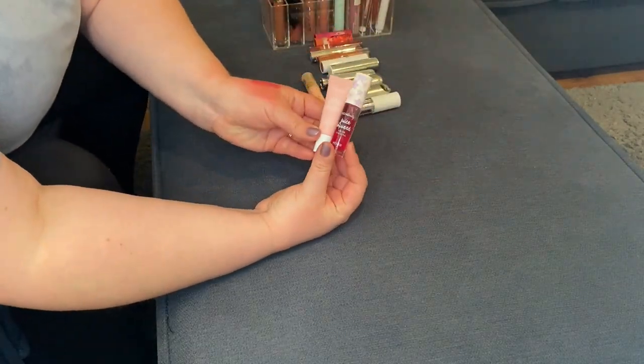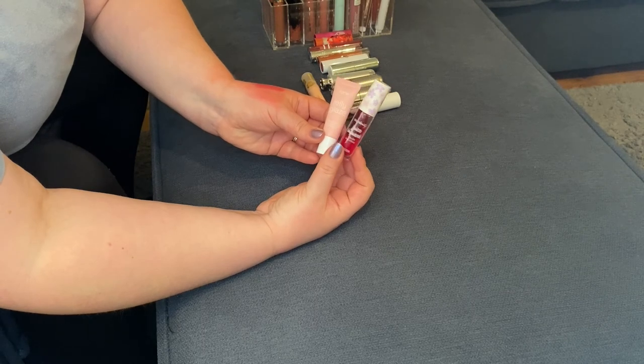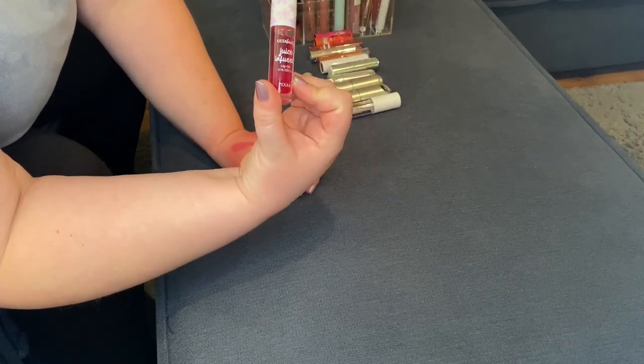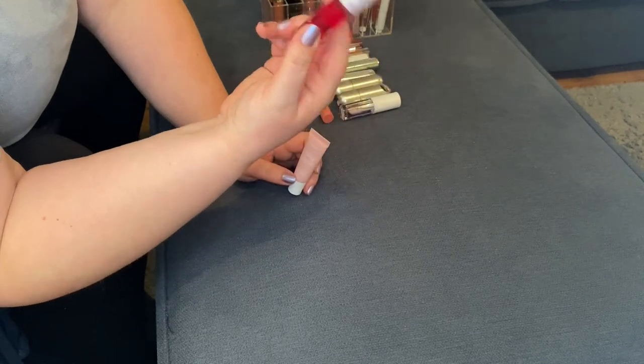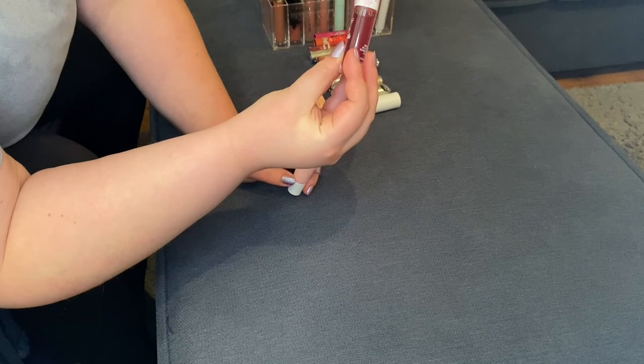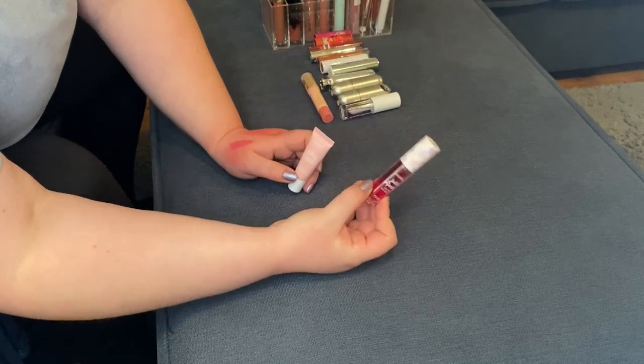We're definitely keeping the Ulta Beauty Juice Infused Lip Oil. This is in the limited edition Pixar Monsters Inc. packaging, in the shade Berry. Keeping that.